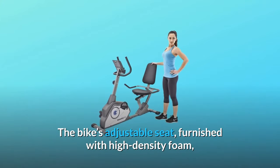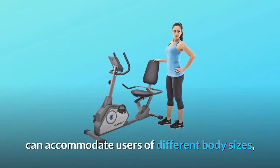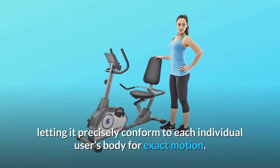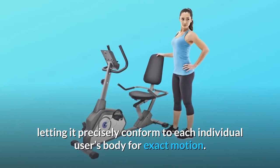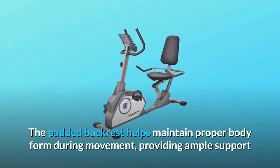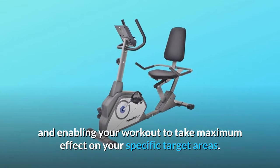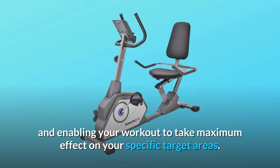The bike's adjustable seat, furnished with high-density foam, can accommodate users of different body sizes, letting it precisely conform to each individual user's body for exact motion. The padded backrest helps maintain proper body form during movement, providing ample support and enabling your workout to take maximum effect on your specific target areas.